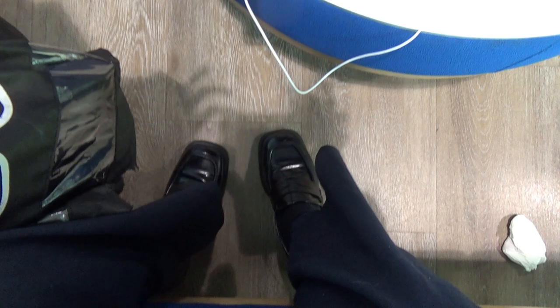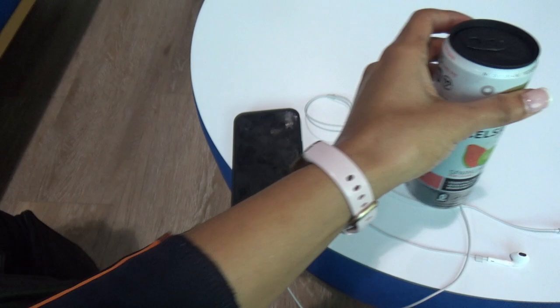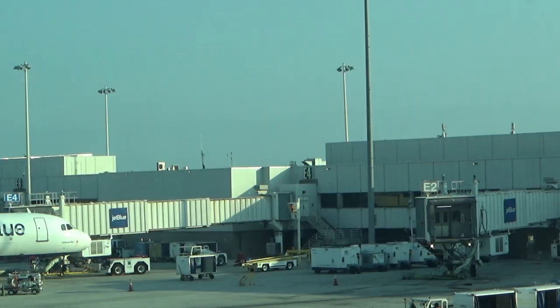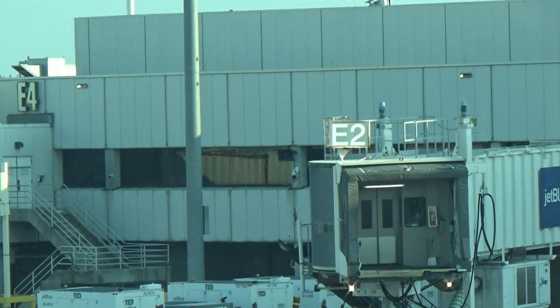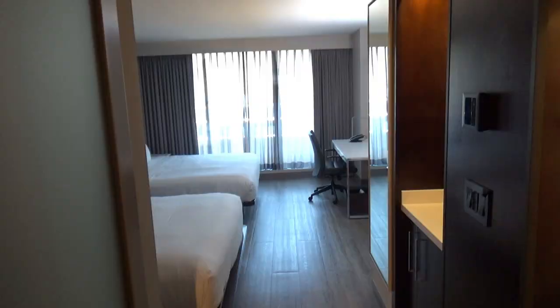I'm not really feeling this look — I'm getting annoyed. I got to the employee parking lot, got on the shuttle around 7:30, got to the airport at around 7:45 — not bad, 15 minutes. Now I'm in the crew lounge. I grabbed a Celsius because I'm super tired. It's 7:53 and I'm waiting until 8:30 to walk over to the gate. I did my one leg from Fort Lauderdale to DC.